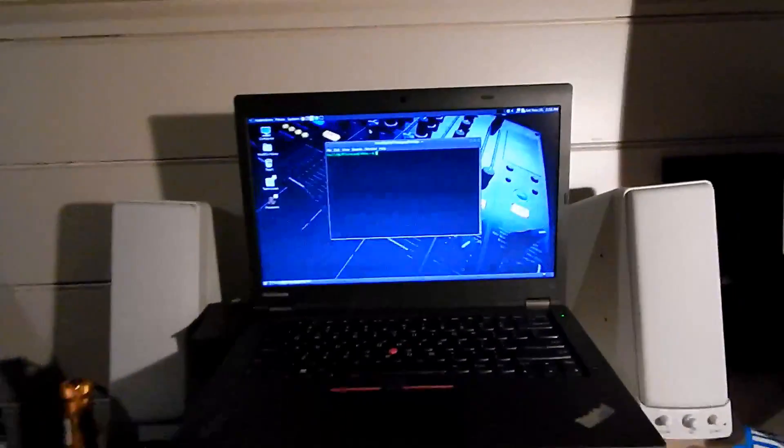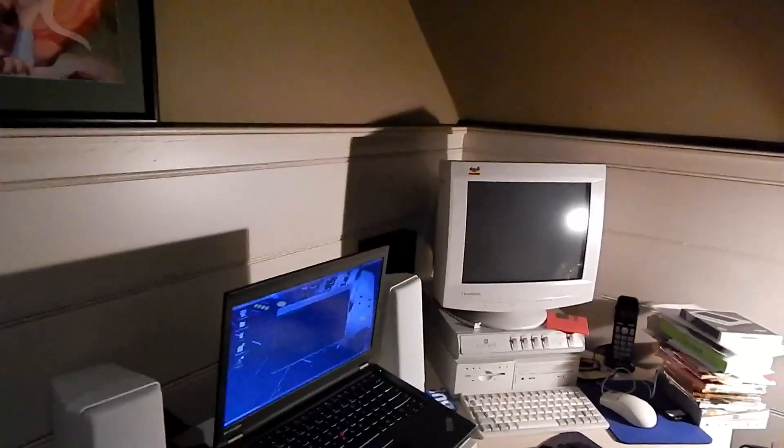I also have a TV cabinet here with a receiver on top and a TV with a Chromecast attached. I could be working here and have one of Louis Rossmann's live streams playing on the TV, which I actually do pretty often. There's a Chromecast back there — those things are great, I love the Chromecast.